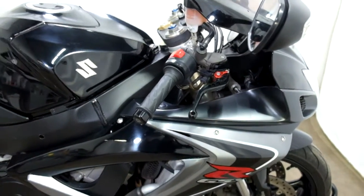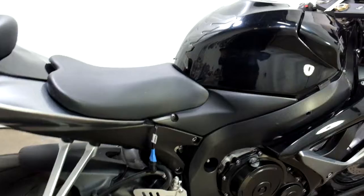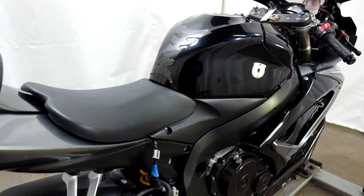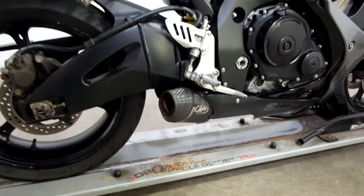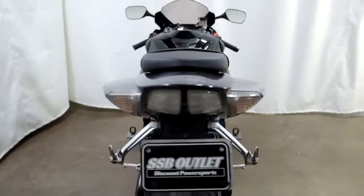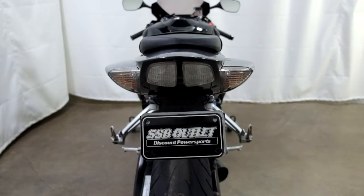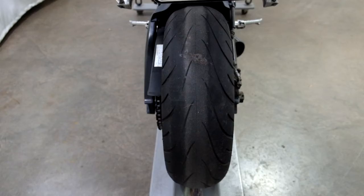This bike comes with adjustable levers as well as a tank pad and an M4 pipe. They have also put a fender eliminator on it. This bike needs a back tire as well.